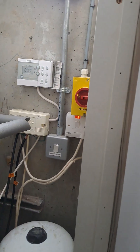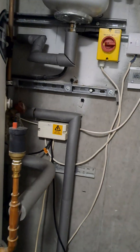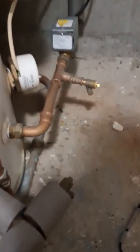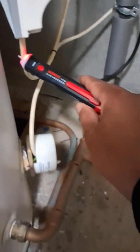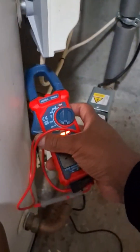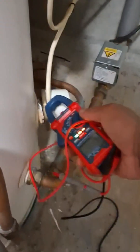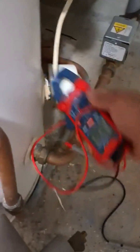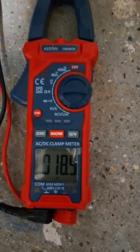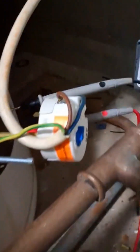I basically looked to see which immersion element was going to trip it. I could have just made it safe, isolated it, and walked away, but I wanted to find out which one it was. So I identified this one as the culprit and wanted to check the resistance. I first made sure my multimeter and tester were working, confirmed the element was off, and then checked the resistance.